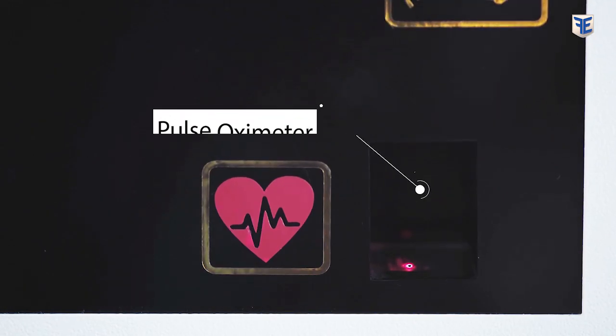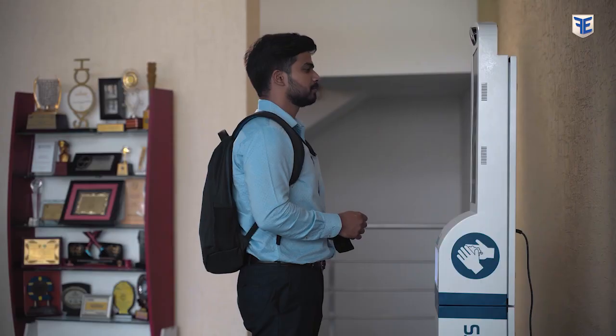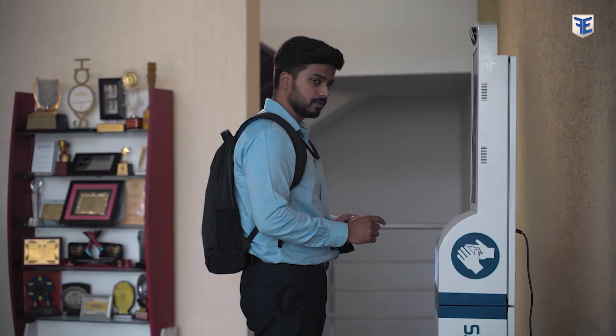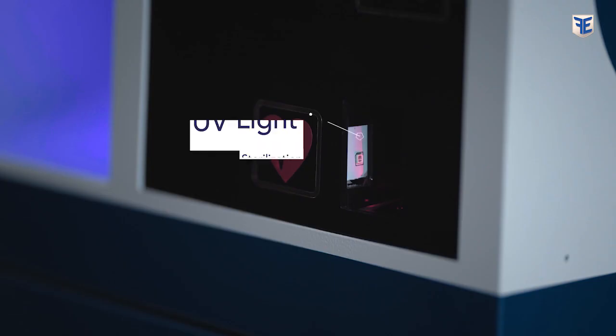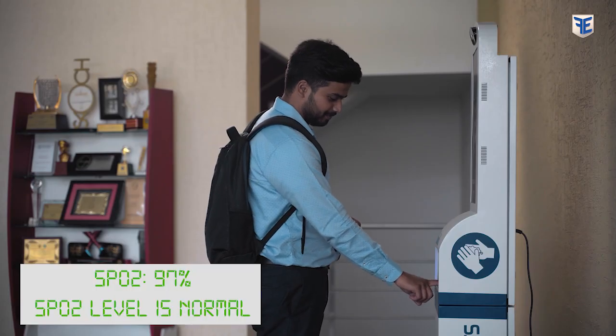Its built-in pulse oximeter measures the pulse rate and saturated oxygen levels in your blood — all you have to do is place your finger on the sensor. Shuddhi is equipped with an ultraviolet lamp that sterilizes the oximeter sensor area after every use.